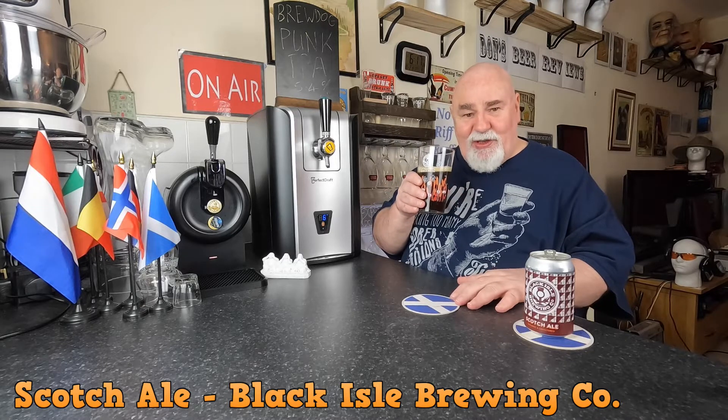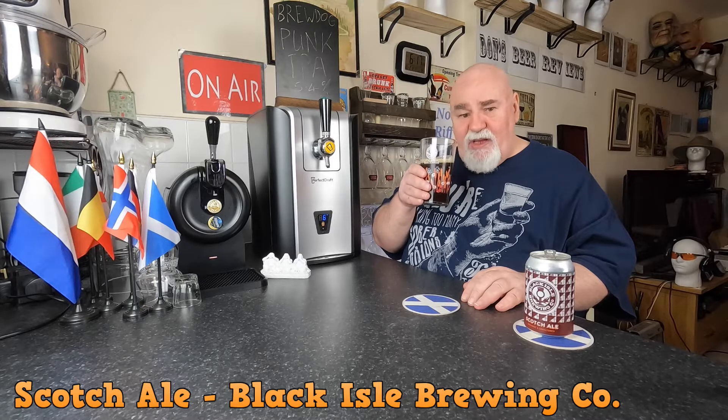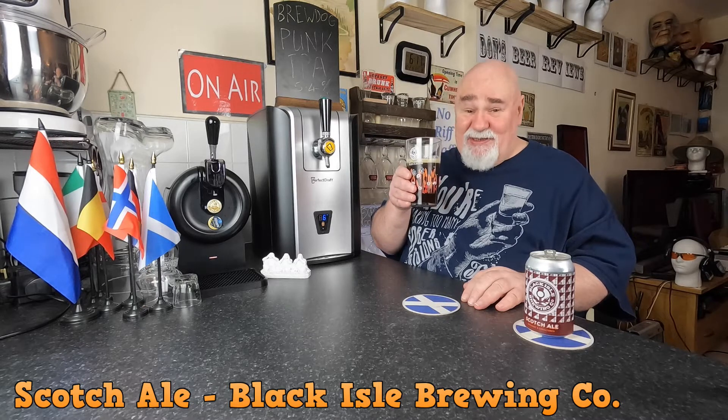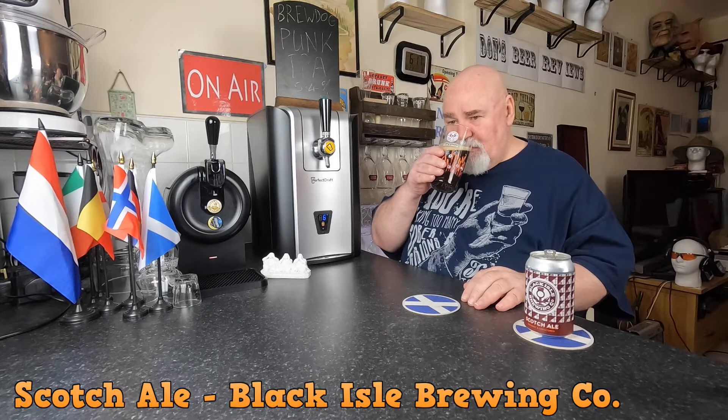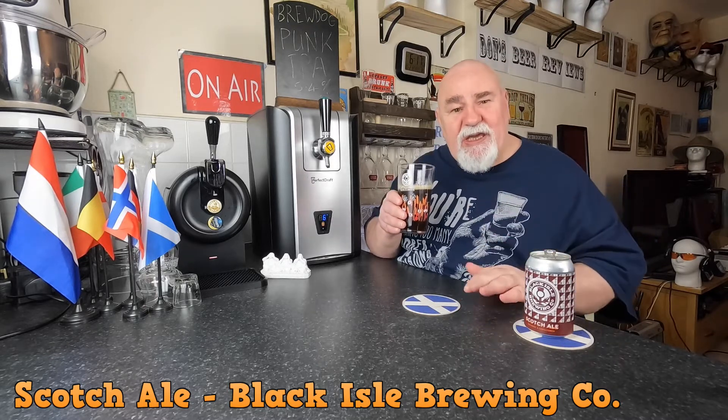It's very malty and fruity. It says fruitcake and spices — you can smell that. Not quite like a Christmas ale, but a low-key Christmas ale.